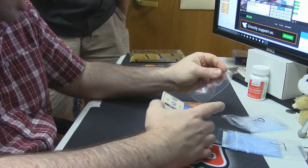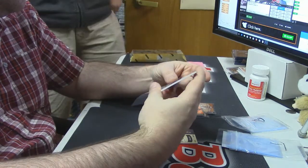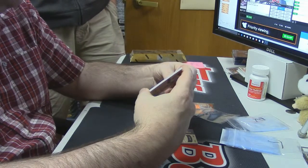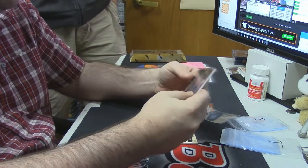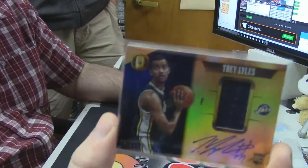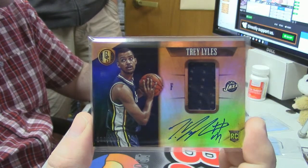More game-worn material and an auto. 198 out of 199 — almost an eBay 1-of-1, you could call it an eBay 2-of-1. Rookie Patch Auto, Trey Lyles, and it's on-card. No stickers, apparently, in this.